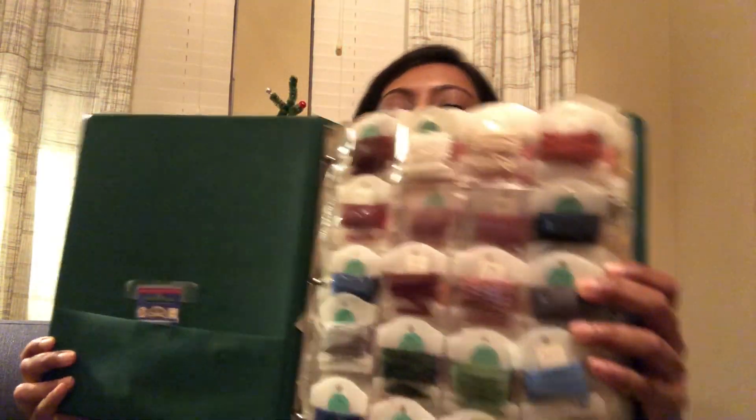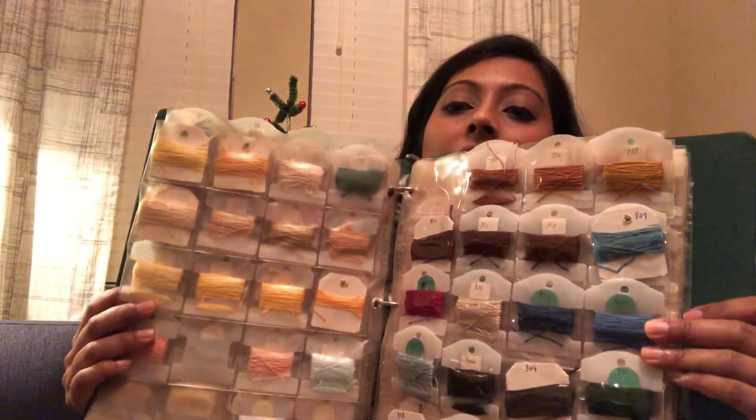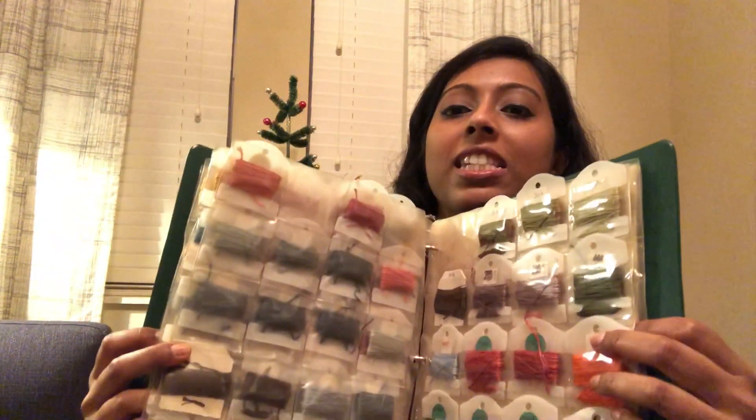I found this huge binder of embroidery floss for $5. I don't do embroidery, although I would love to, but I know other people do and I thought this might be a good thing to try to sell. There are also some patterns that fell out. So yes, it was $5.